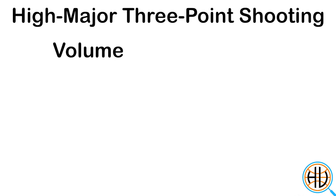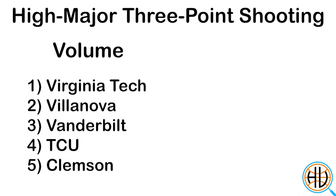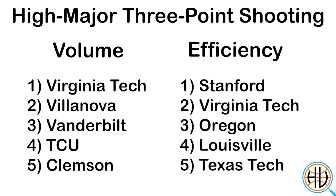And it's been thanks to the three-point shot. Not only have 51% of Virginia Tech's shot attempts been threes, but they're making 43% of them. There's no other high major team in the country combining that level of volume and efficiency.